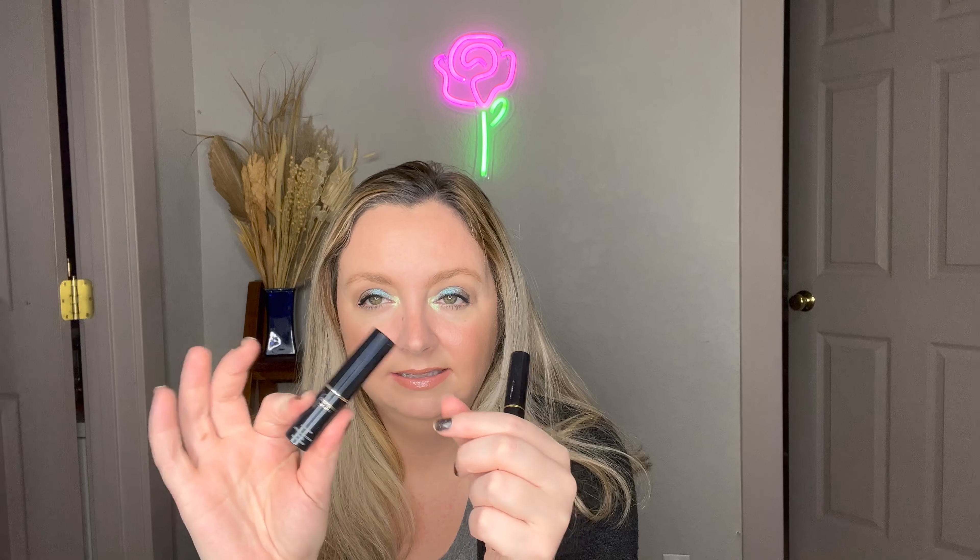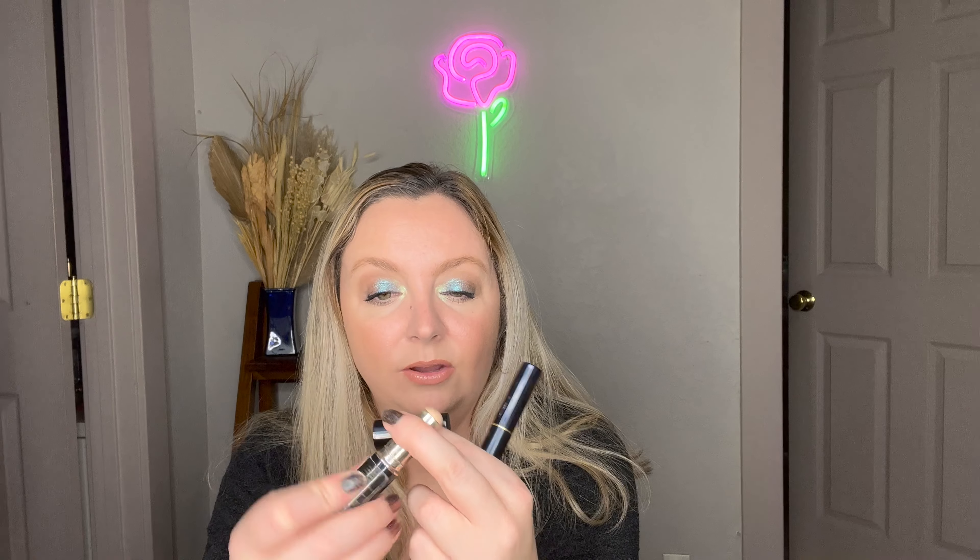Another concealer I picked up is from Clay Depo. I believe this stick concealer has been reformulated since I purchased it — it has SPF. I really liked it at first and have used it quite a bit but sometimes putting too much actually makes my creases look worse. It's still in my favorites video because it does a good job concealing otherwise.